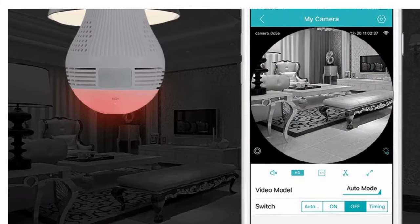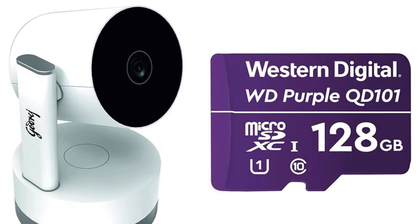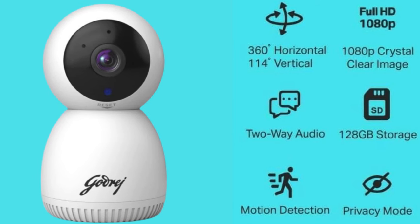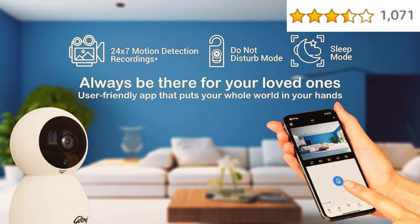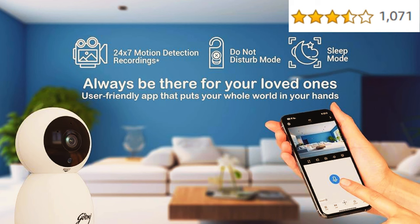The Godrej camera's night vision is supported by IR LED up to 10 meters. It supports a micro SD card up to 128 GB so you can store a considerable amount of footage for future reference. The camera is very easy to install — simply place it somewhere and connect it to your Wi-Fi. It has 81 percent positive ratings from more than 10,000 customers. As we know, Godrej is a reliable and established company with 125-plus years of experience, making it easy to trust for home security.